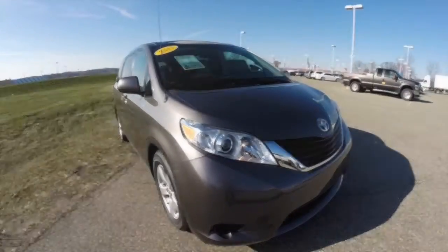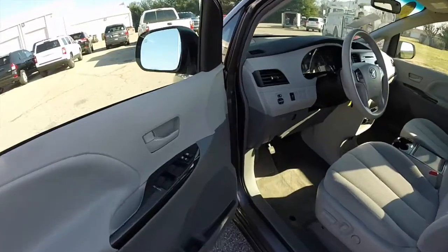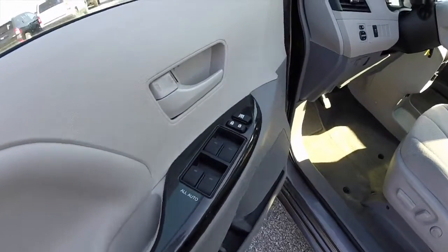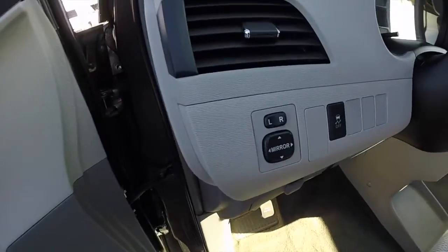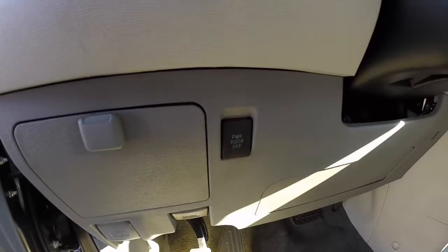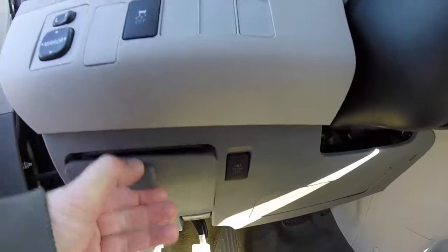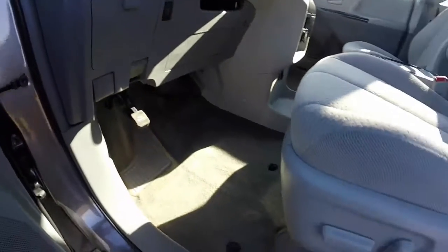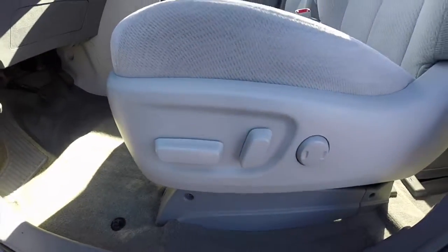Let's go ahead and take a look at the interior. Looking at the side, we have power heated mirrors, windows and door locks — all the windows are auto one-touch down. Mirror control is on the dash next to your traction control. Power sliding door override switch. There's also a nice little storage cubby with coin holder, and an eight-way power driver's seat with adjustable lumbar support.